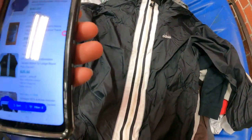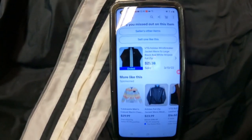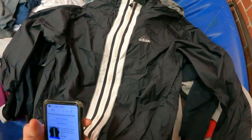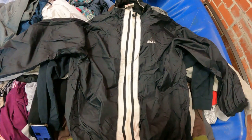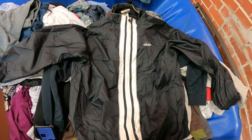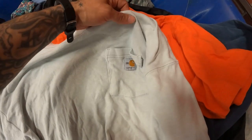A pretty sick find is this vintage Adidas jacket with a vintage tag. The only sold comp I could find was on March 13th for twenty-one thirty-eight. This thing weighs like nothing so shipping will cost practically nothing — I'll grab it and sell it for a quick twenty-dollar bill every day of the week.